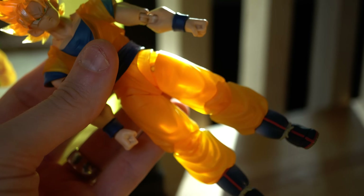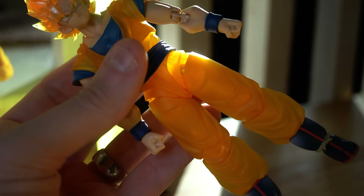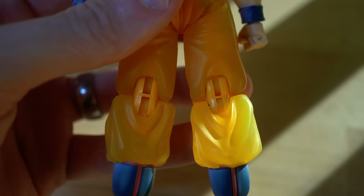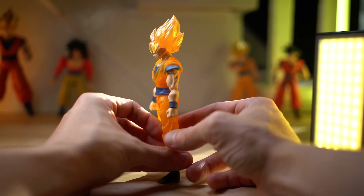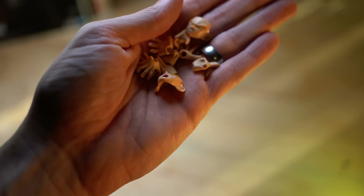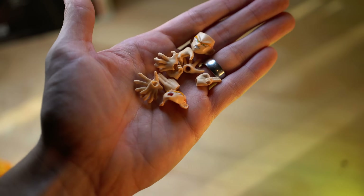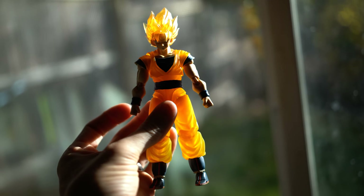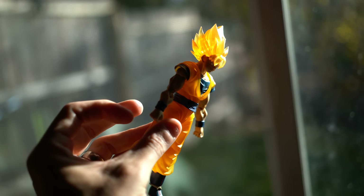Goku's clothes are all translucent except for the blue, and his hair is translucent as well. You can see some of the joints back here are not translucent, which is fine. He does come with some stuff, which I wasn't expecting — other faces and things. I thought it was going to be pretty straightforward. He looks great. So incredibly freaking cool.